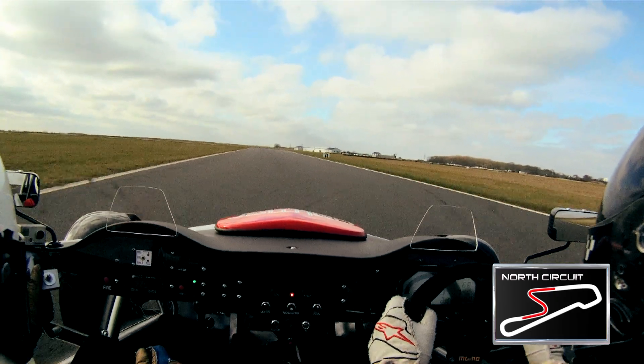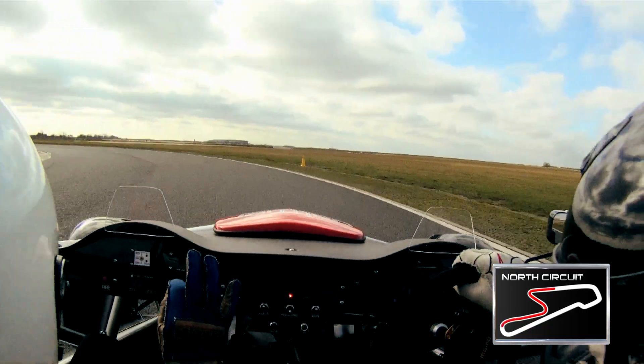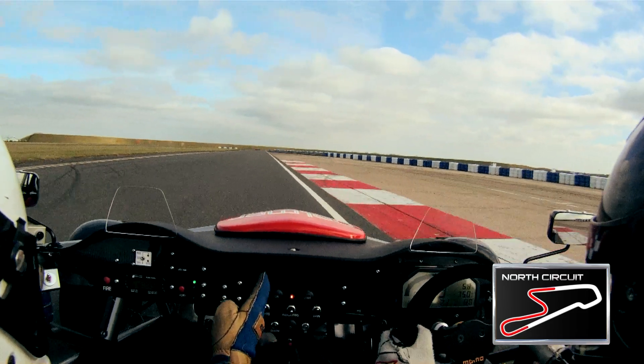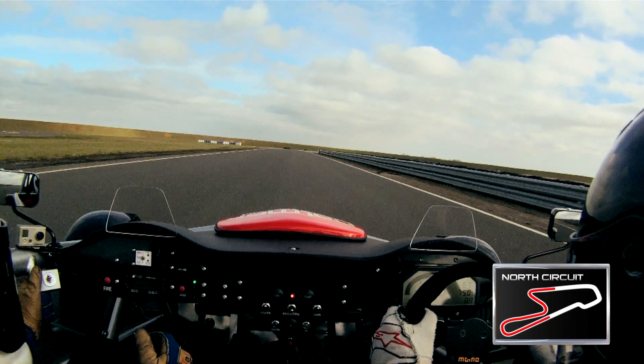Good exit speed will take you down this short straight. Bring it to the right-hand side, ready to brake in a straight line for the left-hander of Turn 3. You go in very deep, turn in late, pick up the throttle early — you've got a decent straight ahead of you.